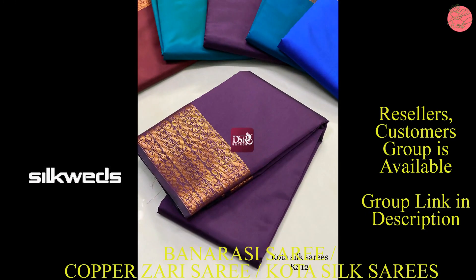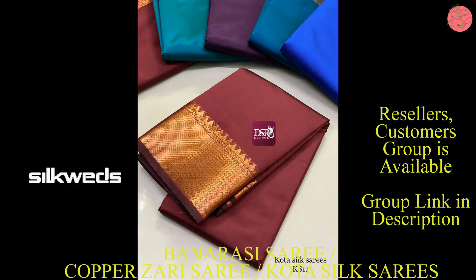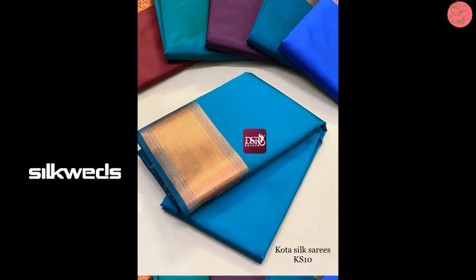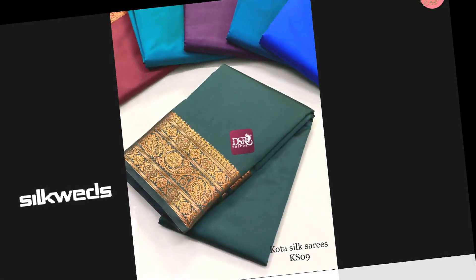If you are new to this channel, please subscribe and press the bell icon to receive daily updates. These Kota silk series are plain series and have very extraordinary colors.